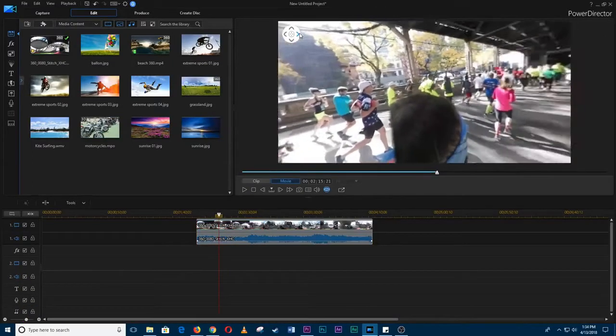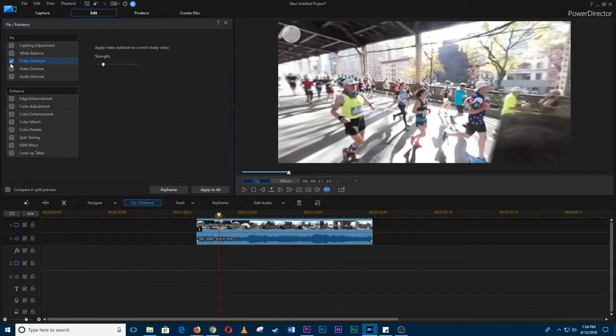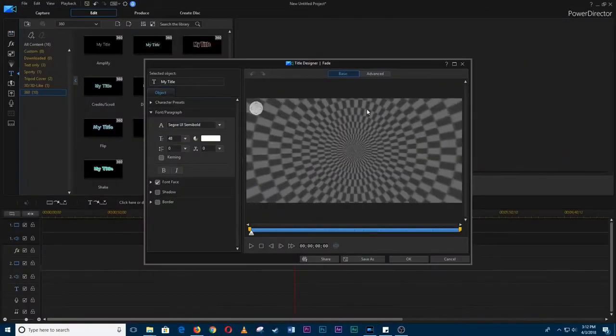CyberLink PowerDirector 19 is a serious bit of software for serious video editors. This is excellent video editing software that delivers professional and high quality features, with 360-degree video editing, together with support for all the file standards and formats you can imagine.